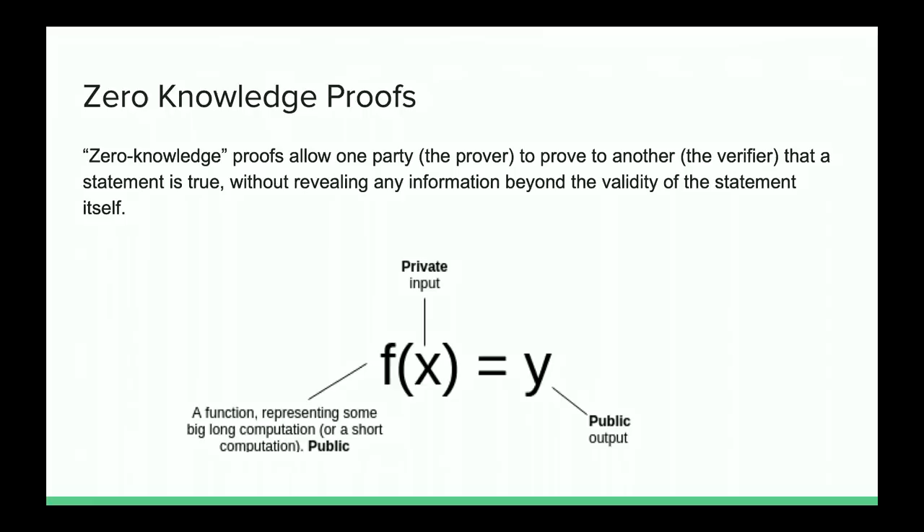How many of you are familiar with zero-knowledge proofs in general? Good. How many of you really know what you can do with it, what can be built, and how exactly they work? Okay, much fewer people. So I'm going to dive a little deeper into the technology and take you step by step through how you actually use zero-knowledge proofs and how we use them for scaling.